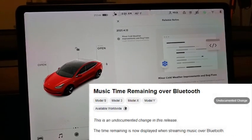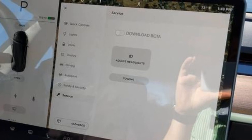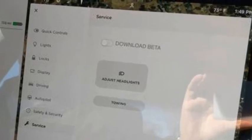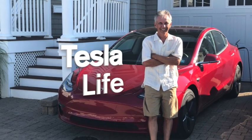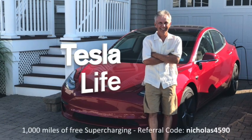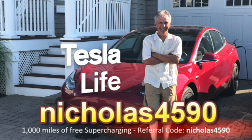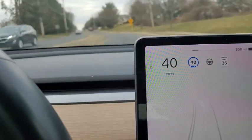Update 2021.4.12 does not include the download FSD beta button. Welcome to Tesla Life — if you like this video please subscribe and share it with your friends. If you're thinking of buying a Tesla, please use my referral code Nicholas4590.